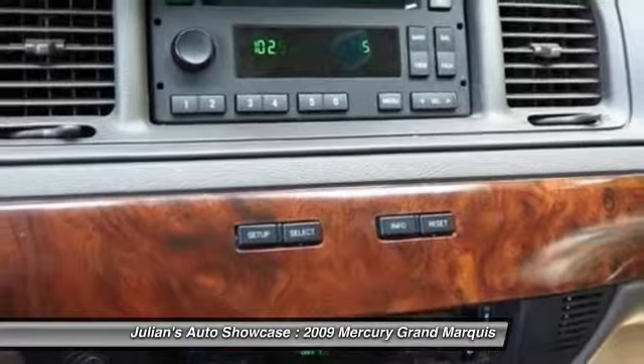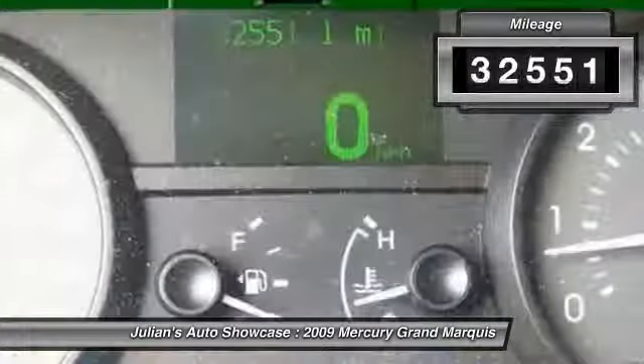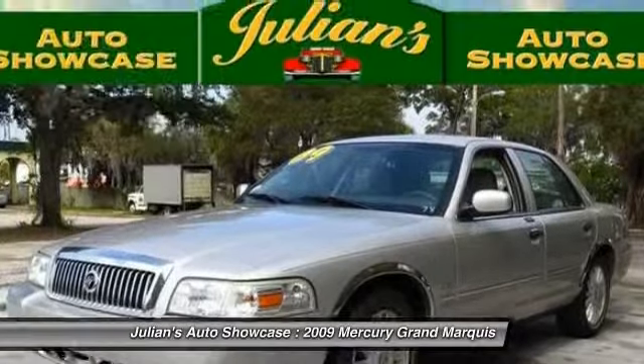It's also the only car in its class to receive the government's highest five-star front crash test rating 15 years in a row. This vehicle has less than 35,000 miles and is priced below $15,000.